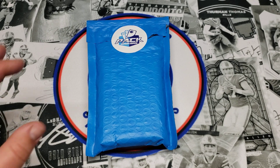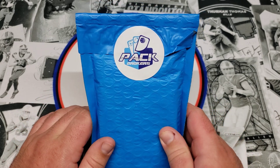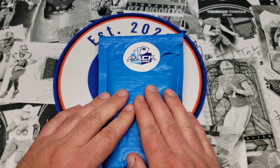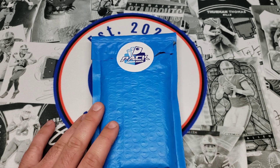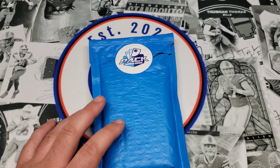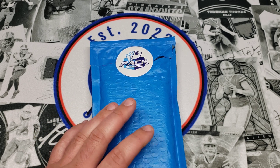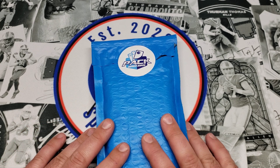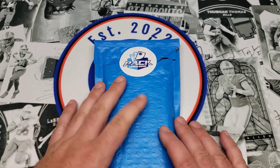Hey guys, what's going on? Today I'm coming at you with a product we've seen before but took a little break from — Pack Brokers Hot Pack Football. These ones are $17.99 each, they come with one to two auto mem, super short print, or star rookie cards, and four rookies from the 2019 to 2021 classes. The chases we're looking for are a Justin Fields rated rookie auto bronze from Donruss, a George Kittle Kaboom, a TJ Watt Downtown, and some other pretty cool cards.